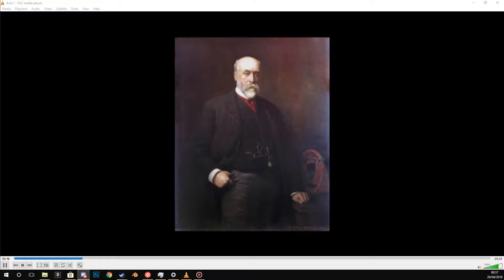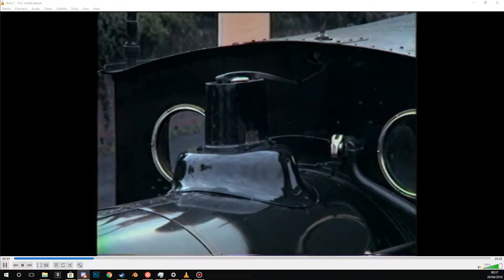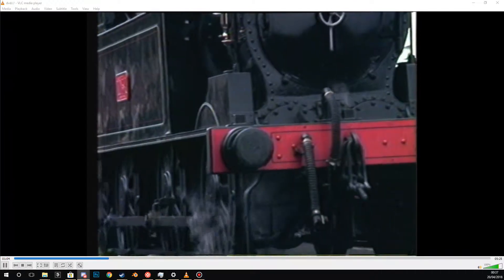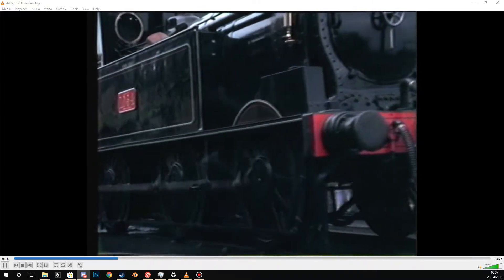However, Webb had made a number of changes to his new engine. None was more significant than the introduction of side tanks, making the coal tank self-sufficient and perfect for its short-range duties. Two small trailing wheels were added to help cope with the extra weight burden of the water tanks, which ran the full length of the footplate.